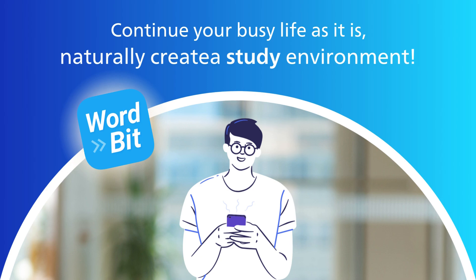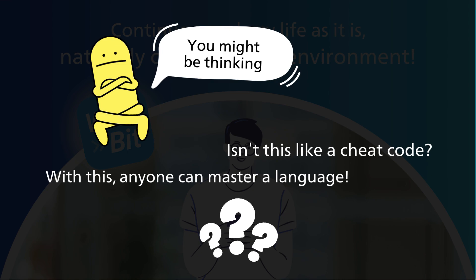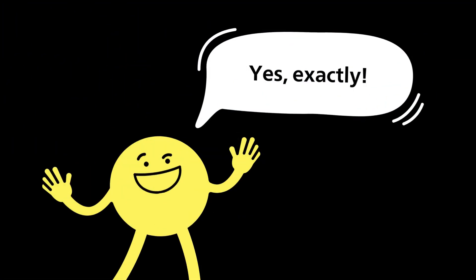With this free app, you can continue your busy life while naturally creating an environment for studying. At this point, you might be thinking — isn't this like a cheat code? With this, anyone can master a language. Yes, exactly.